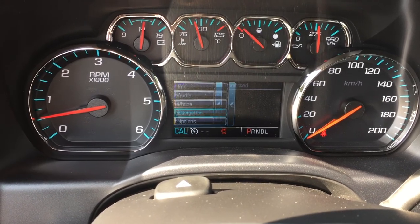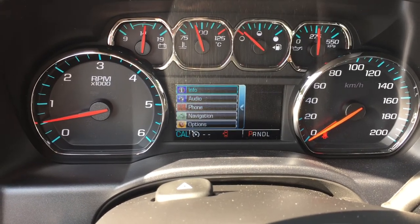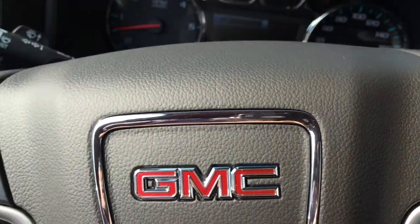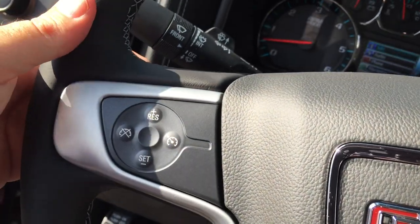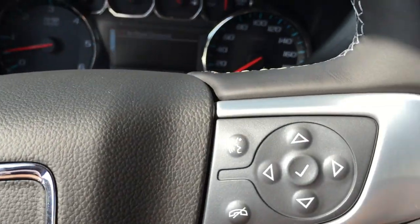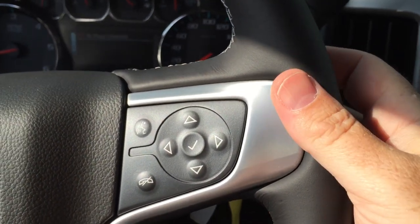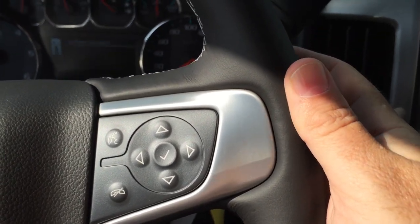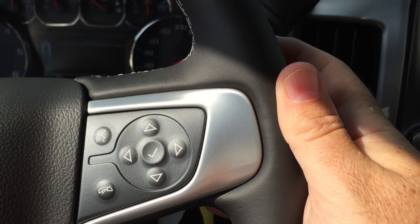You can hook up your phone here, and OnStar navigation — all of this is available to you in the driver information center, with the controls right here on the steering wheel. On the left-hand side, you can save radio stations and scroll through them. On the right-hand side, there are more toggles, and you can increase and decrease the volume of the radio while keeping your hands on the wheel.